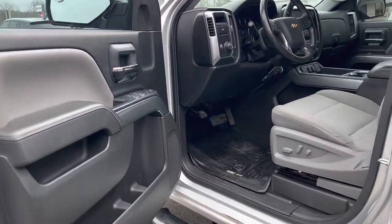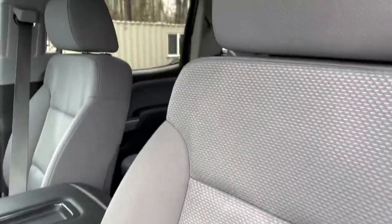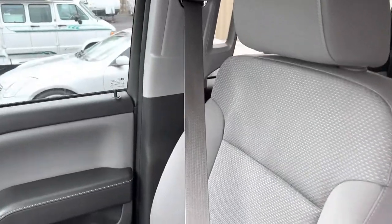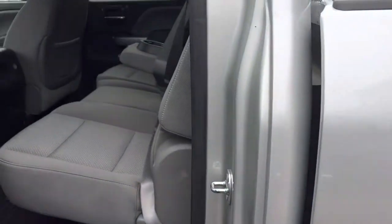Power windows, power locks, WeatherTech-type floor mats, power seat — condition of the seats. It even has heated seats, which I like. Let's get to the back here and then we'll get the features up front.